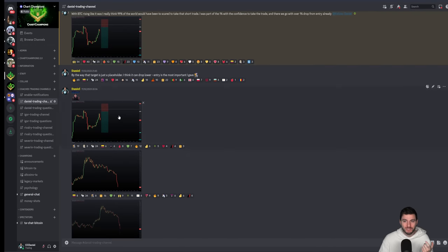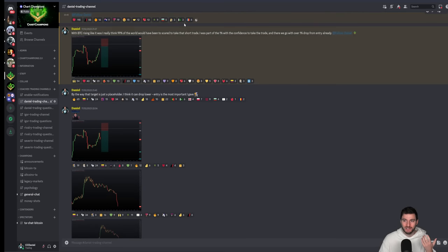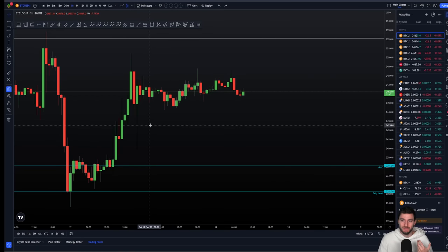I could have posted that trade to thousands of champions watching and got stopped out and lost the trade — that was a possibility. In the end it turned into a profitable trade, but it could have lost. Why? Because trading is a game of probabilities.